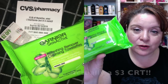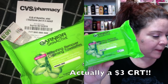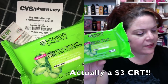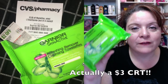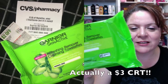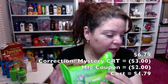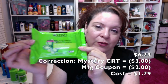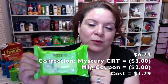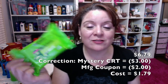There was a $2 CRT. So the face wipes were $6.79 minus the $2 CRT coupon, and then I also had a $2 off Garnier skincare or cleansing coupon that applied to this — so $4 off total. $6.79 less $2, less $2 brings me to $2.79 out of pocket for these. That is a great deal.